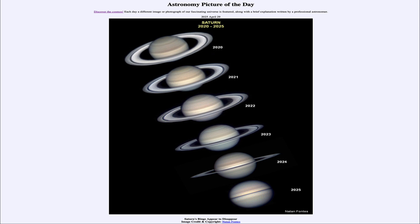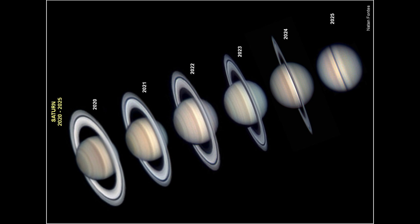So what do we see here? We are looking at the planet Saturn — six different images of it taken between 2000 and 2025. As I have it positioned here, on the far left is 2020, and we can see very distinct rings present. As we go through, we can see the rings become less and less prominent and harder to see each time.